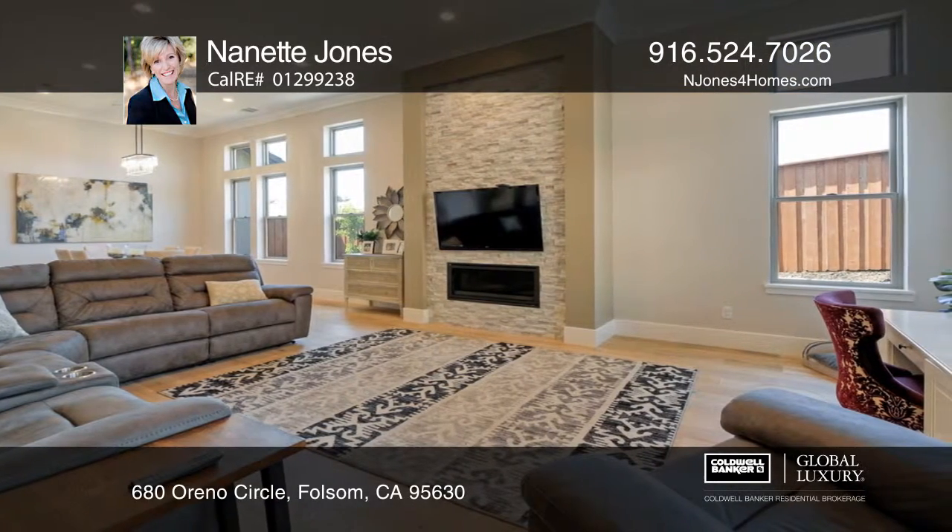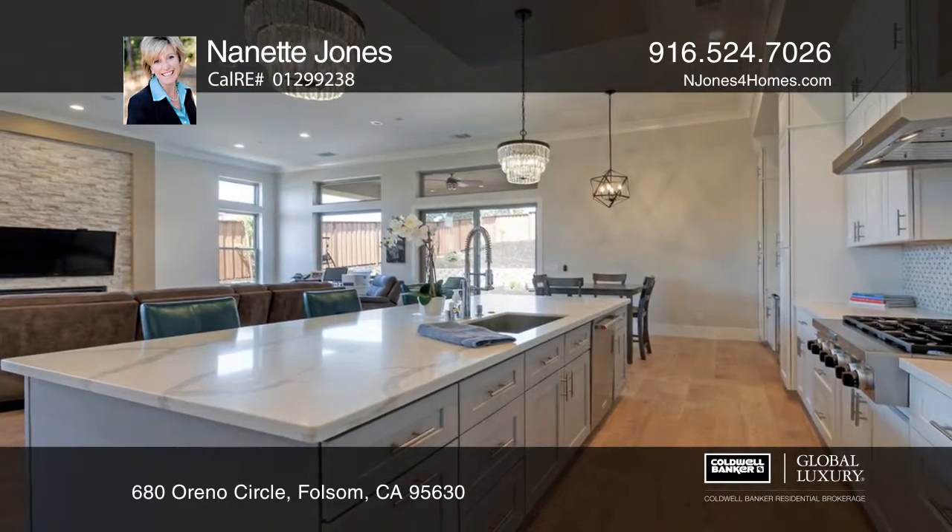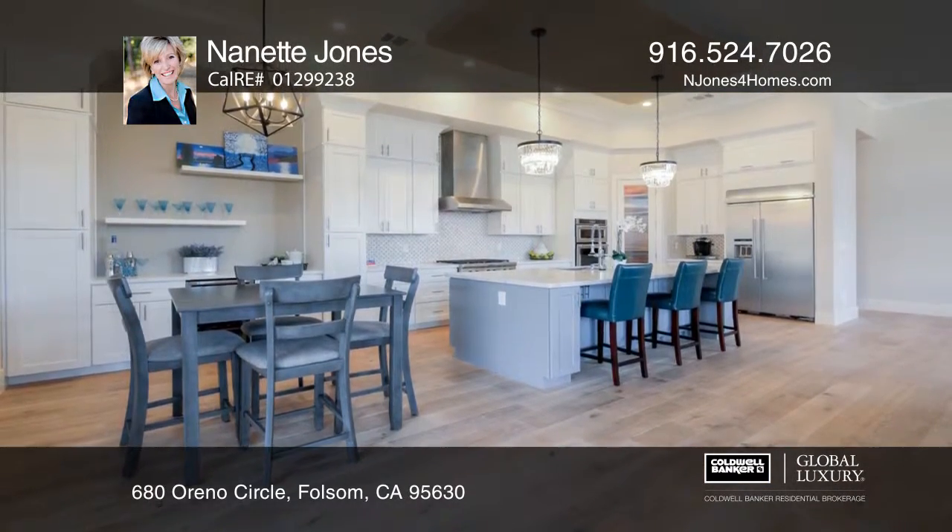The kitchen offers KitchenAid culinary grade appliances with a built-in refrigerator. Designer accents embellish this substantial dining bar.